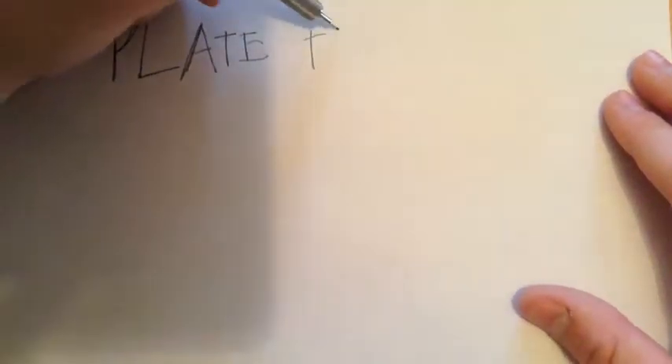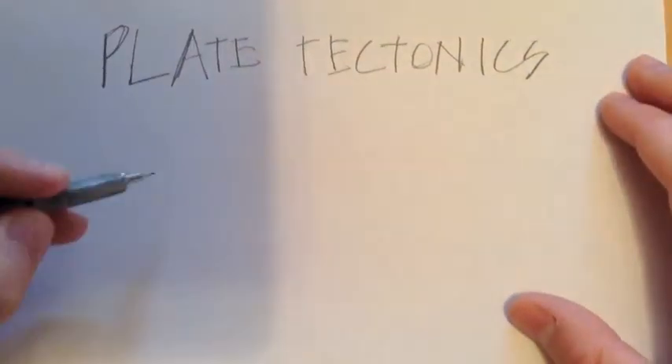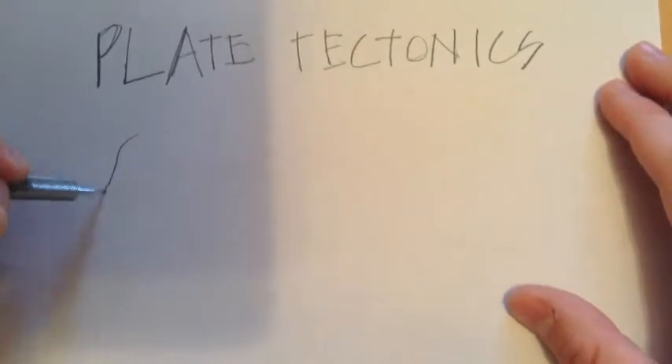Tectonic plates have convergent boundaries, which are where two plates are colliding. These two plates can both be oceanic, one oceanic and one continental, or both continental. The effect can vary depending on how fast the plates are moving and how large they are.